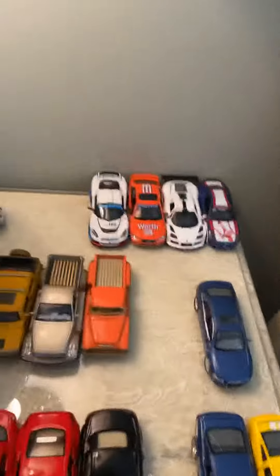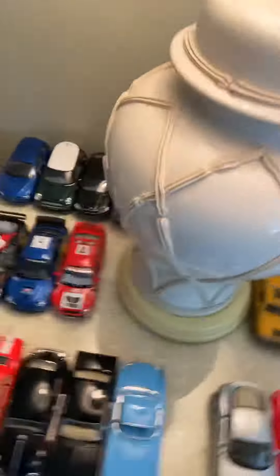Hello guys, I am back for another video today. I'll be showing you my diecast car collection, and here they are. I'm in a hotel right now, so I'm going to be going over each category, what they are, and what their car names are.